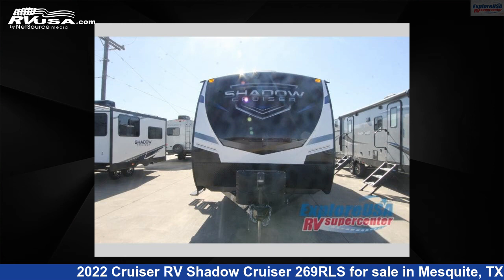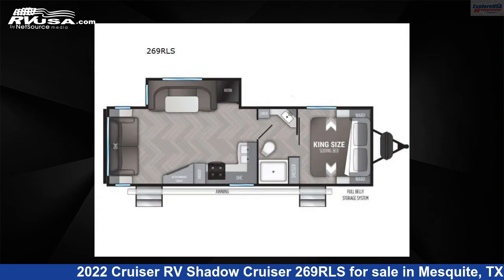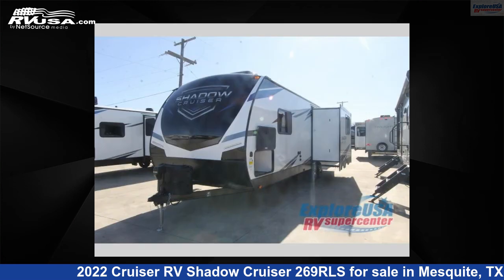This 2022 Cruiser RV Shadow Cruiser 269 RLS is a travel trailer RV. It is located in Mesquite, Texas 75150, and is offered for sale by Explore USA RV Supercenter, Dallas, Texas.